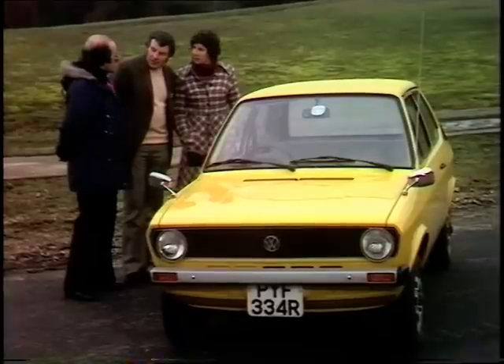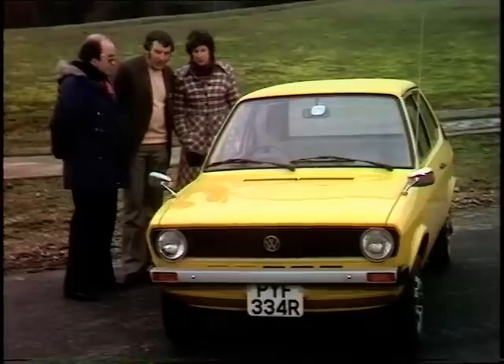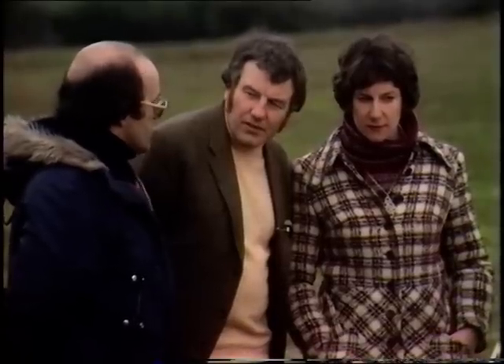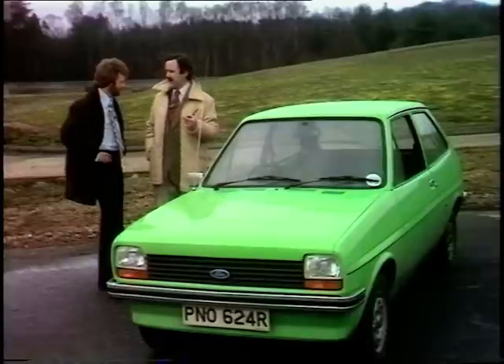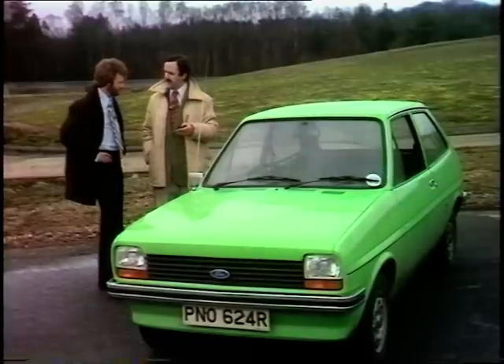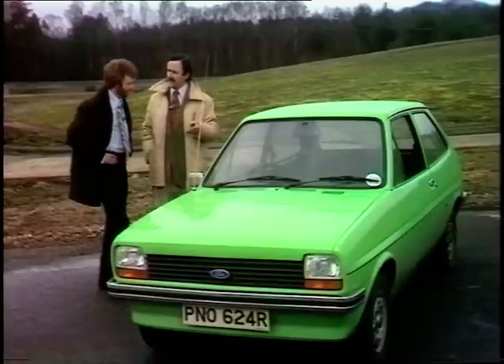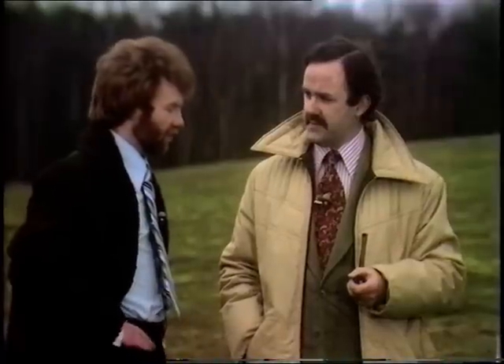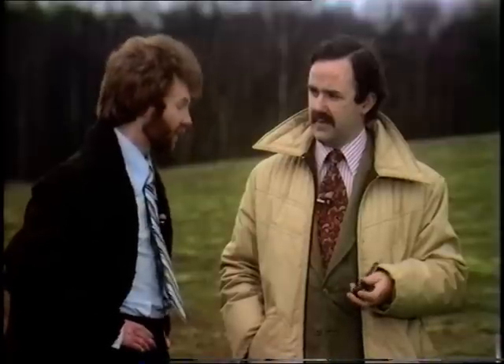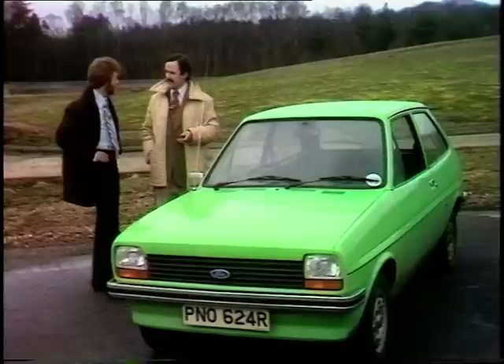Is that fan-assisted? It's booster-assisted — the same system as the windscreen demisting, on a twin-speed fan boost. On many cars, if you want the larger engine you have to buy a completely different or deluxe model. On the Fiesta, can you have the 1100cc engine with the basic model? You can indeed — on the L version you can have all three engines: the 950cc low compression, the 950cc high compression, or the 1117cc, depending on whether you want performance or economy.